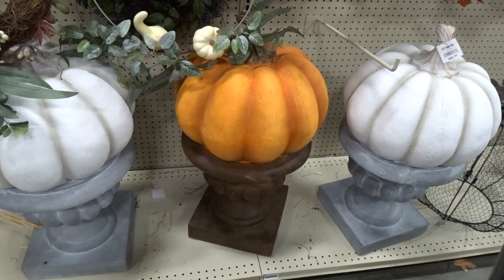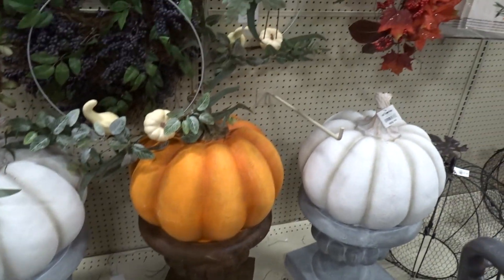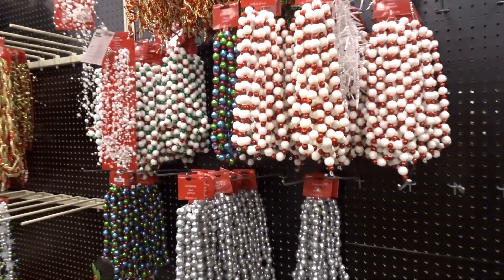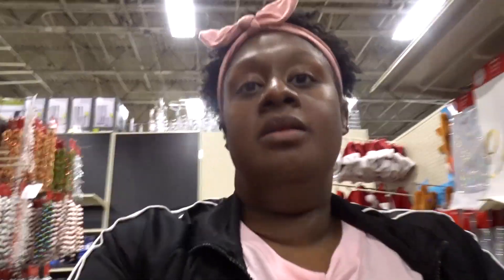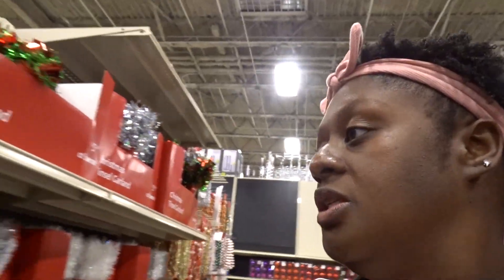Look at these things — garland for days. These are pretty. I never use garland though. It's the thing for your car. That's cute, but I've never been a garland person. We've used tinsel stuff but not garland. I don't think I'm gonna do a tree or anything this year either. I just haven't been in the mood for serious Christmas decorating.